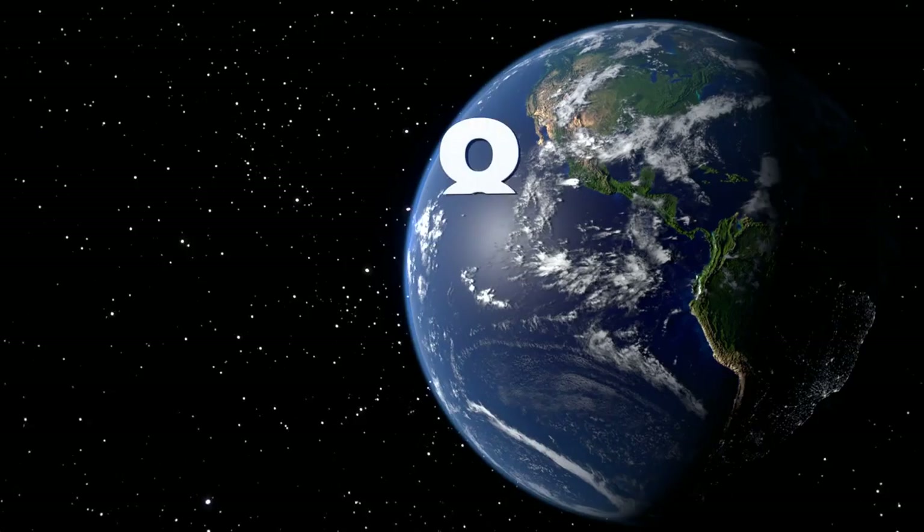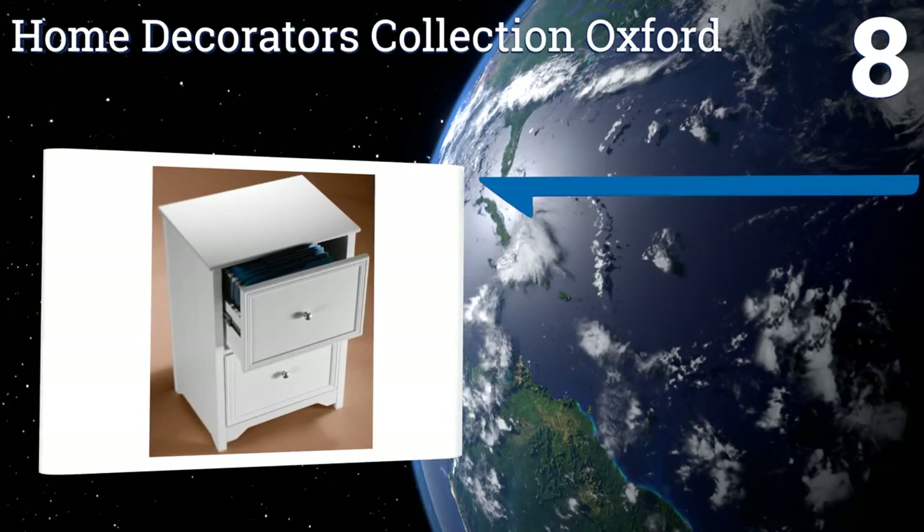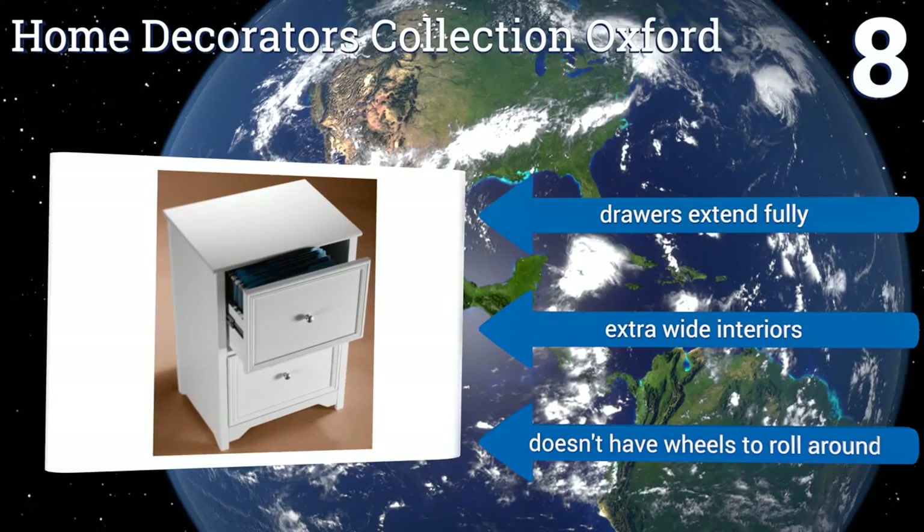Coming in at number eight, the Home Decorators Collection Oxford is a classic-looking piece that will brighten up any home workspace. It has a hardwood veneer that gives it incredible durability and creates an all-around smooth surface that never splinters or cracks, plus it's easy to clean. Its drawers extend fully and come with extra-wide interiors, however it doesn't have any wheels to roll it around.